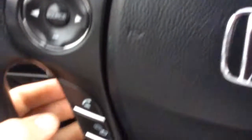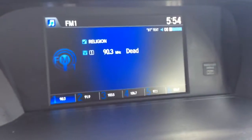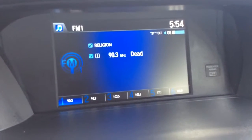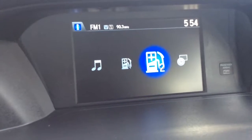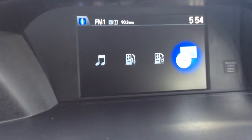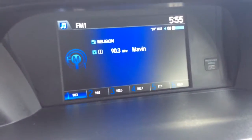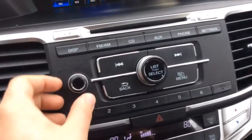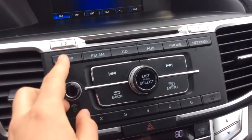You have controls for your info center, which I'll show you here later. You have controls for your radio and Bluetooth down here. On the right-hand side of the steering wheel, you have controls for your cruise control, and your wiper control is there as well. This is the big display screen for your radio — you can see your audio information there. That's the info center I was talking about. AM/FM radio with a CD player, auxiliary line connection, and Bluetooth as well.